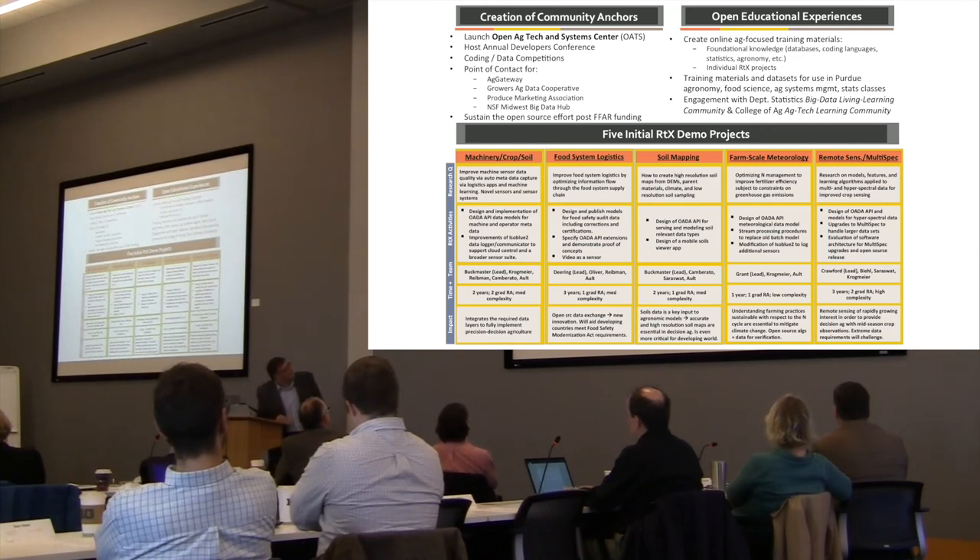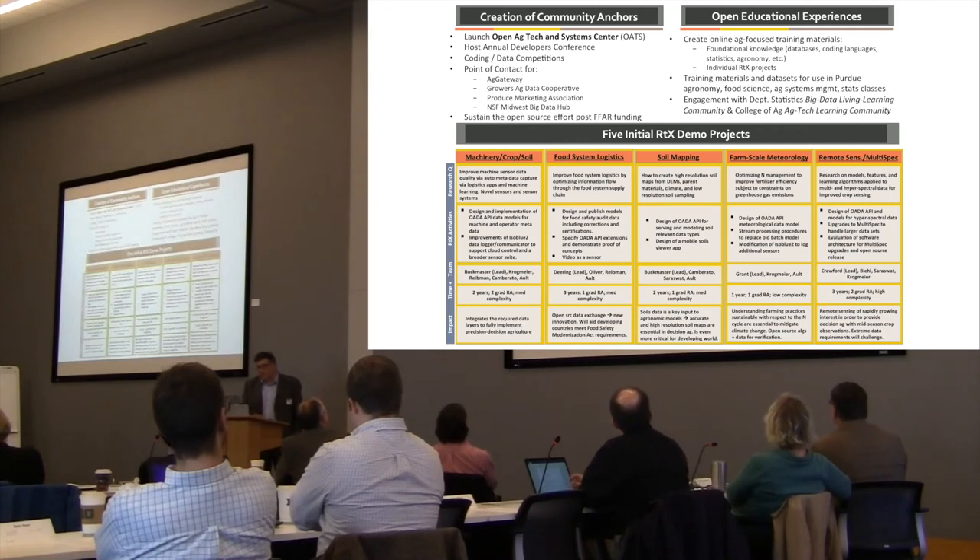These slides came from the FAR proposal — they required us to submit five slides describing the whole thing. You can see the five projects we'll be working on: one is machinery, crops, and soil; one is food system logistics; soil mapping; farm-scale meteorology; and remote sensing and multispectral.